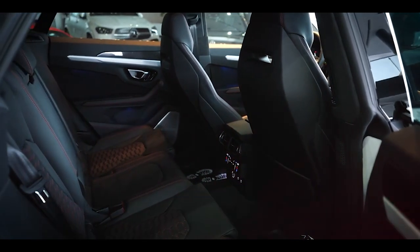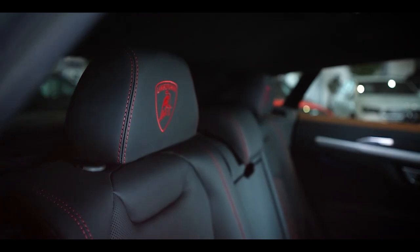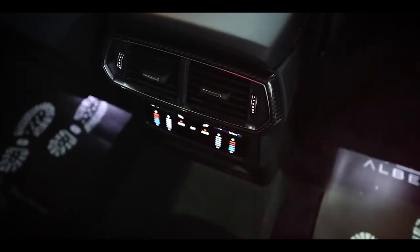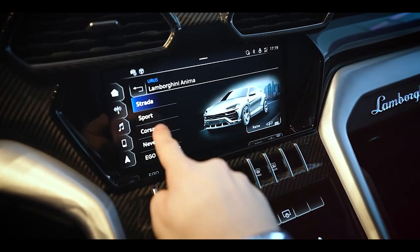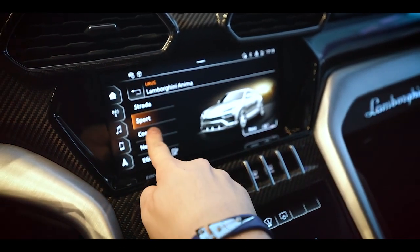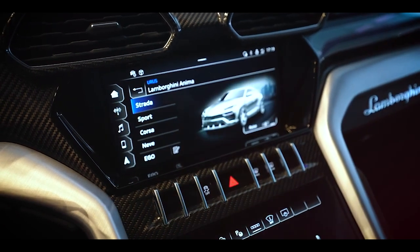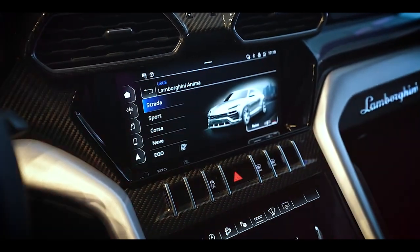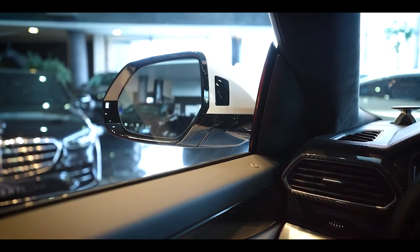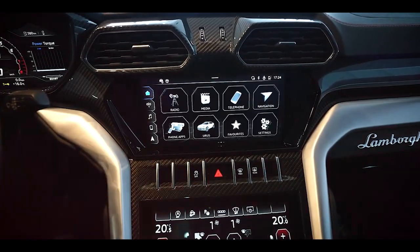To further elevate the driving experience, Lamborghini offers a host of personalized options to suit your preferences. From customizable interior trims to bespoke upholstery, from exclusive color combinations to unique finishing touches, the Urus Performante can be tailored to reflect your individual taste and style. It's a level of personalization that ensures your Urus Performante is a true reflection of your personality and sets it apart from the rest.